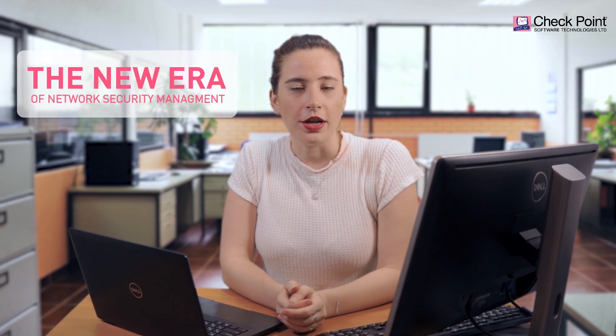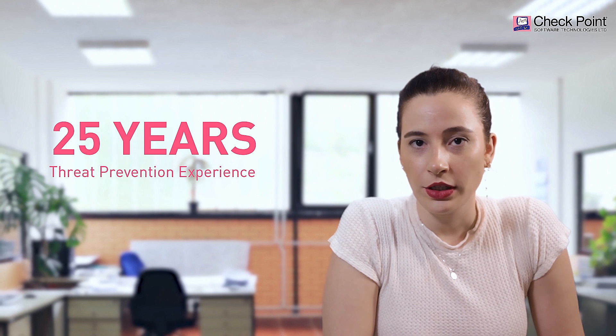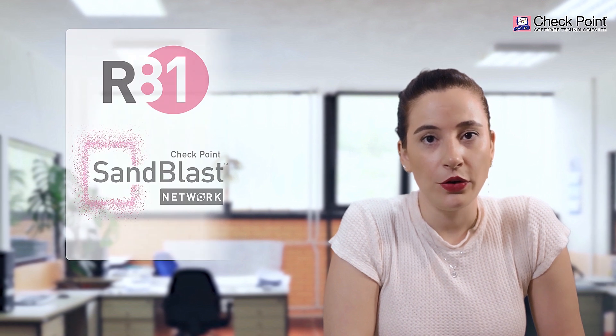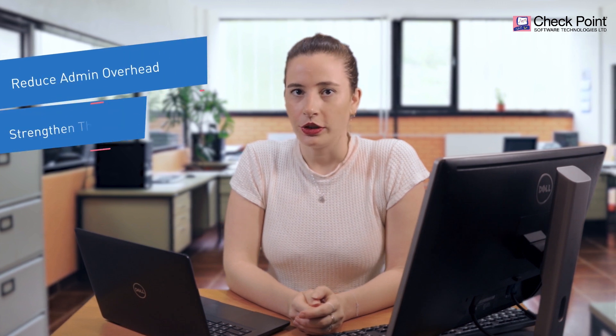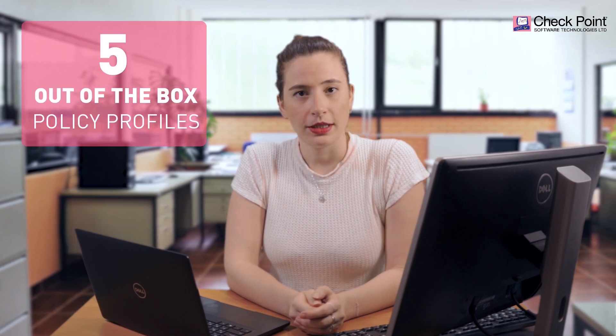Today I invite you to forget everything you knew about managing network protection and step into a new era of network security management. Relying on 25 years of threat prevention experience, Checkpoint built the first ever autonomous threat prevention system based on R81 security management and Sandless Network. This new capability is designed to reduce admin overhead while strengthening the security posture of the organization by providing five out-of-the-box policy profiles designed specifically for different segments in the organization.